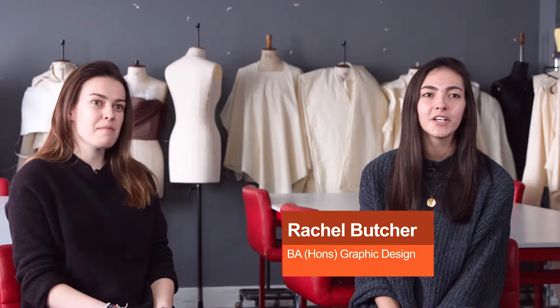My name is Lydia Eason, I'm in my third year of the BA in Graphic Design and Visual Communications. I'm Rachel Butcher, also in year three, also studying Graphic Design and Visual Communications.